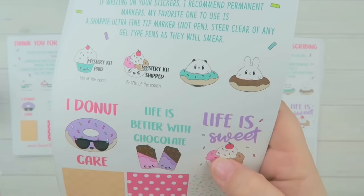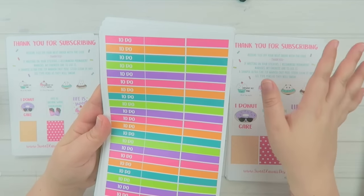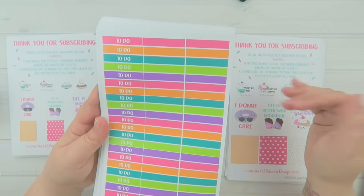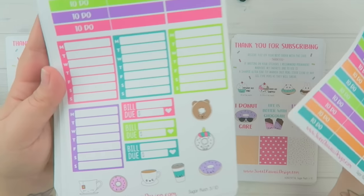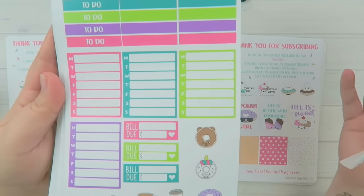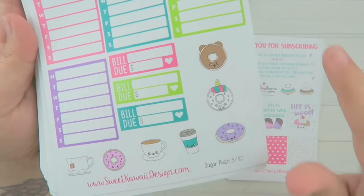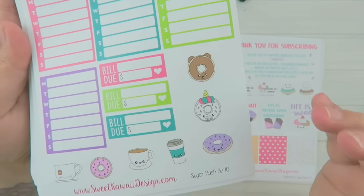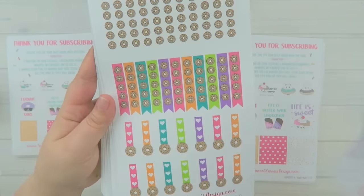The next page has all your headers — enough to do three a day every day for the entire month. The color scheme is fun, bright, and colorful — a nice change from wintry stuff. You also have blank schedules you can use for weekly schedules, gratitude, meal planning, and all kinds of stuff. Then you have your bill-do stickers and some cute little extras: a little bear, donut, unicorn donut, coffee and tea, and more donuts.